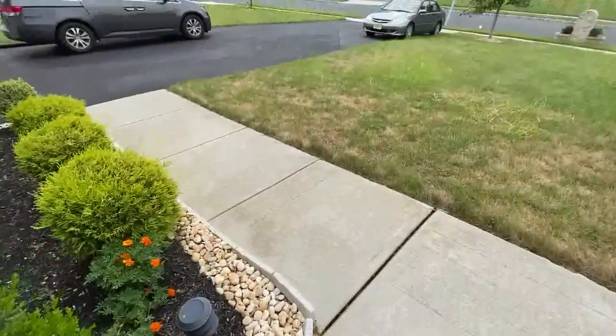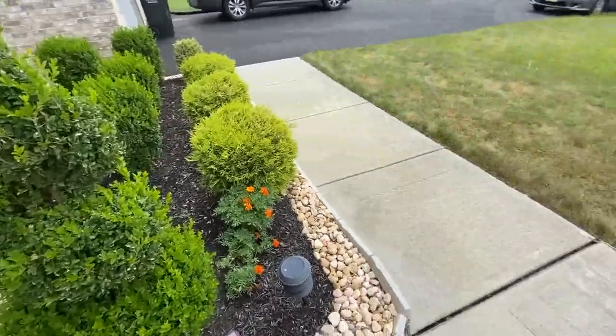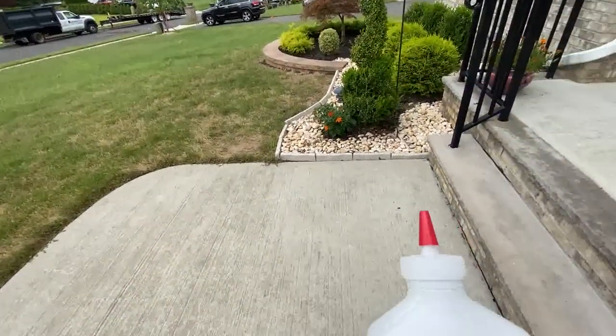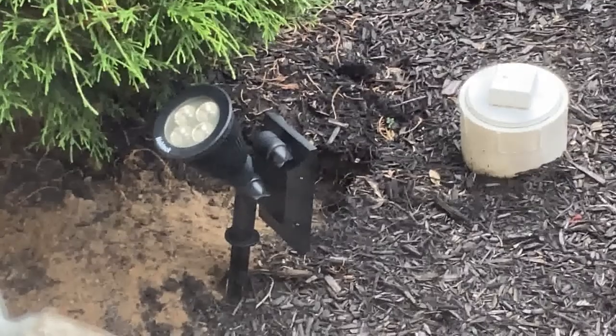I wanted to put something down that I can easily apply. All you have to do is open the bottle and throw the powder on the ground. Make sure you throw enough, and within two days you won't see any of them.